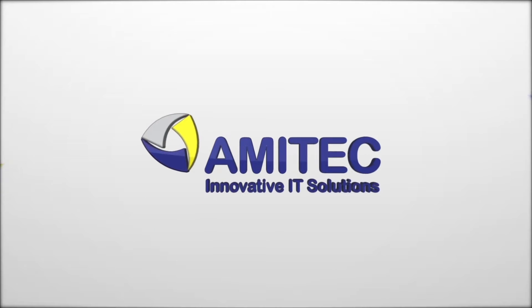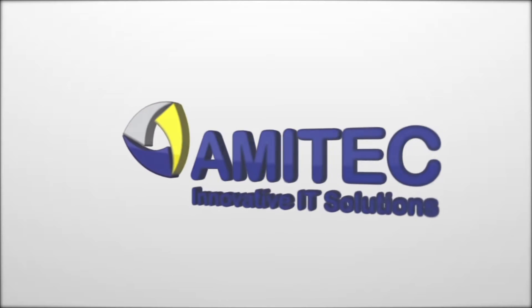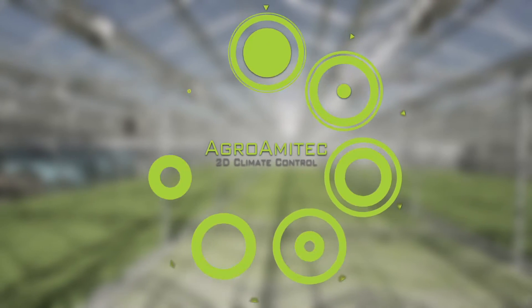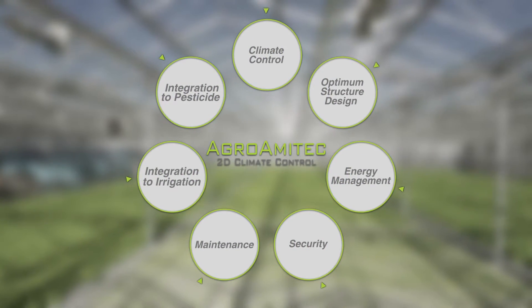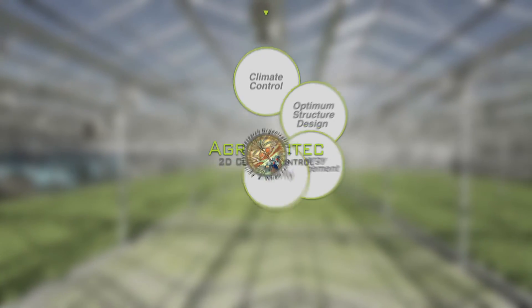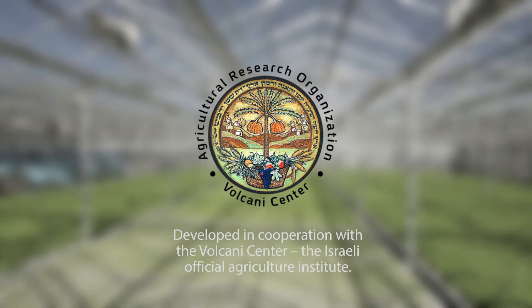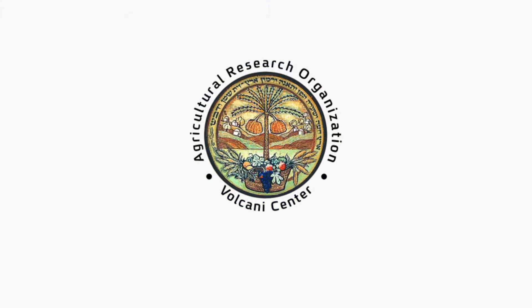Amatec — next generation solution for precision agriculture — presenting Agroamatec, dynamic climate control for greenhouses, developed in cooperation with the Volcani Center, the Israeli official agriculture institute.